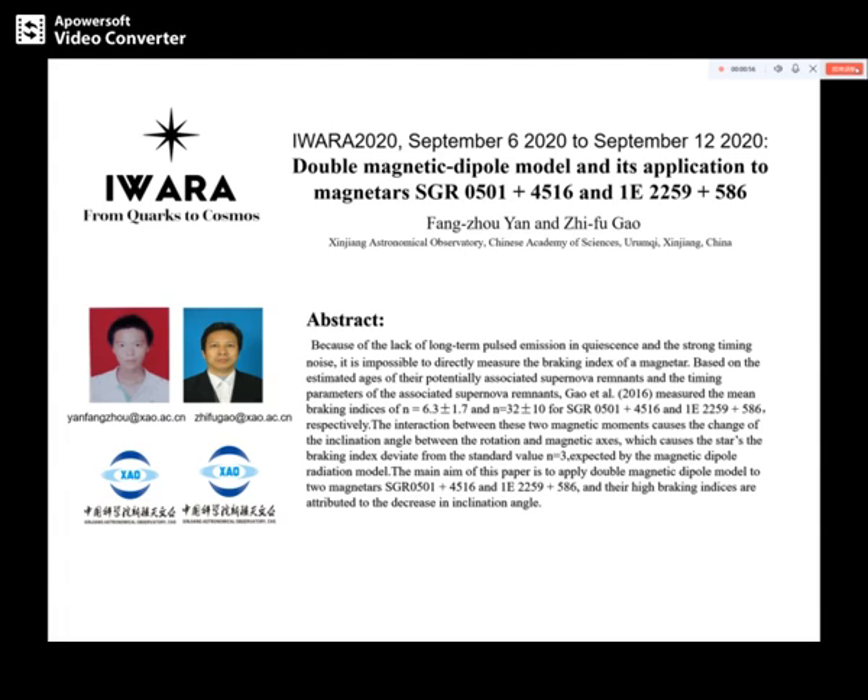The braking index is 3, but usually deviates from 3. Because of the lack of long-term pulsar emission data and the strong timing noise, it is impossible to directly measure the braking index of a magnetar. Based on the estimated age of potentially associated supernova remnants, Gao estimated the value of the measured braking index of eight magnetars with supernova remnants, and found that five magnetars have smaller measured braking indices between 1 and 3.